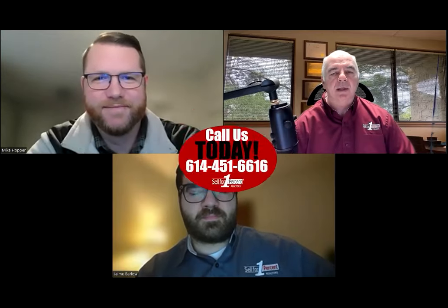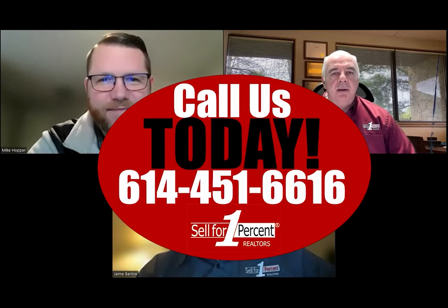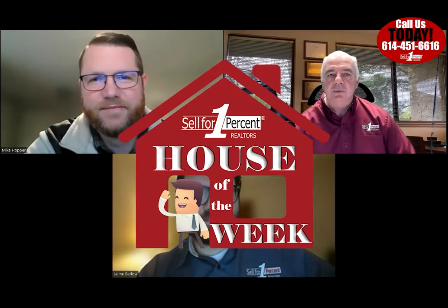Hi there everyone, Dave Barlow here with the gang from Sell for One Percent — Mike Hopper and Jamie Barlow. Jamie, we've got our house of the week, a very interesting one for sure, a ton of history, and the cool part is the house is still standing.